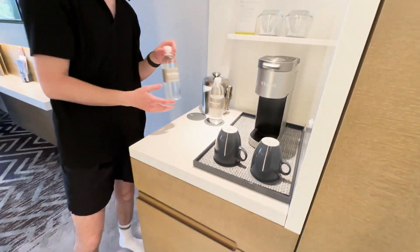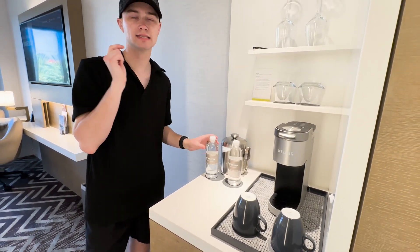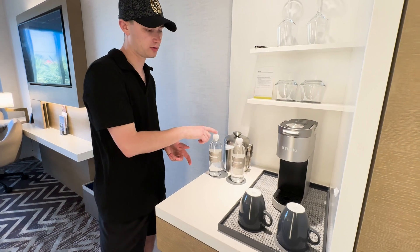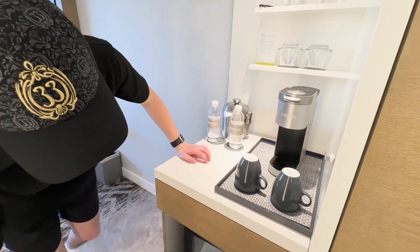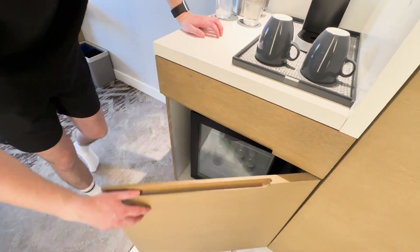They actually replace the coffee and tea supplies daily, which is really cool — we'll take those with us. You can also ask the valet out front for fresh cold water and they'll give you a cold water bottle. The fridge has a see-through door which is so nice.